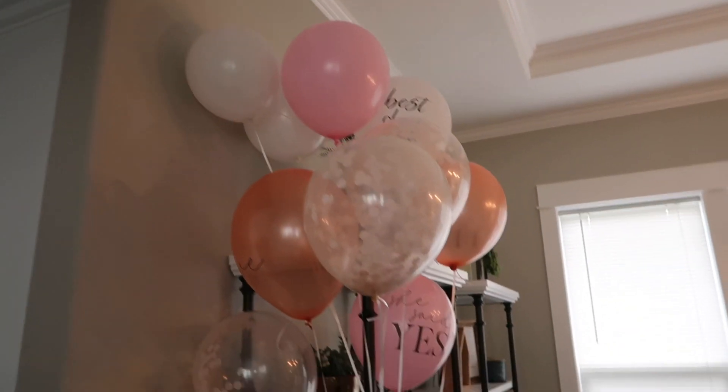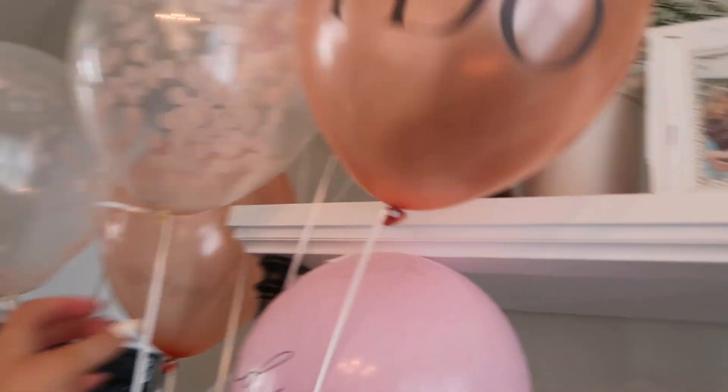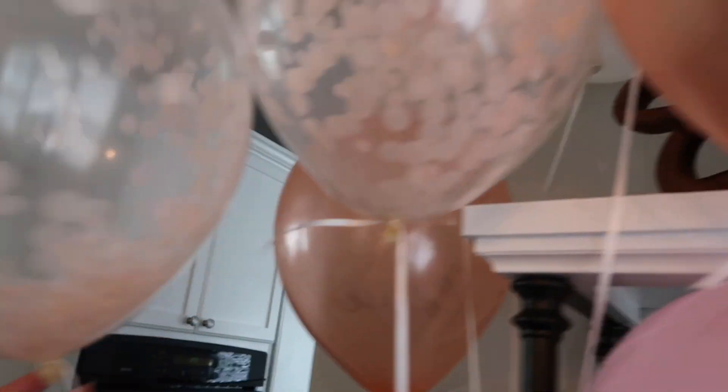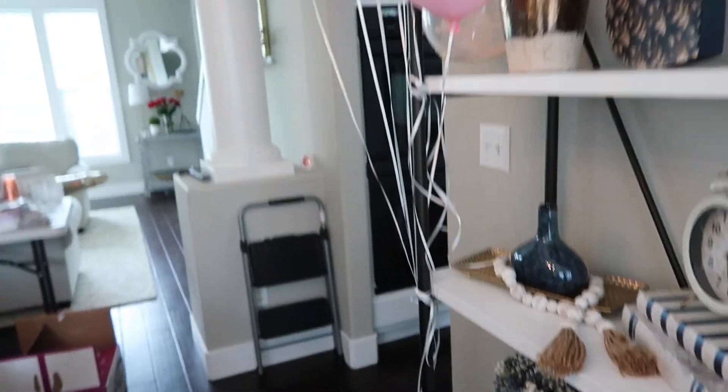I blew up all of those balloons and they look so cute. There's the 'She Said Yes, I Do' one and these really fun confetti ones too — super cute. I just tied them on there because I didn't know where else to put them.